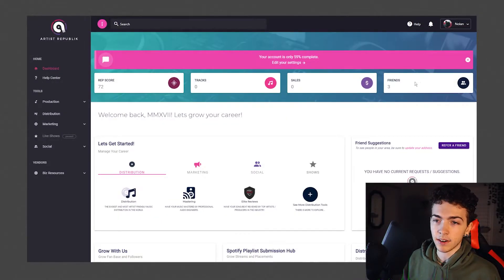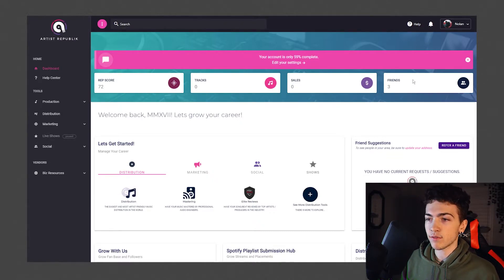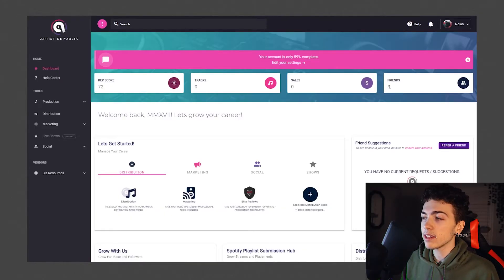There's nothing really personalized about it. The only things personal to you are these four things at the top: a rep score, tracks, sales, and friends. Tracks and sales are only if you use their distribution service, which I've heard they're actually getting rid of. So I find it strange that you can still go on the distribution page and pay for their services when they know full well they're cutting them. Then we have this thing called friends — apparently I have three friends on this site, but I can't click on it or see who my so-called friends are. I never added anybody; all of a sudden it just went from zero to three.